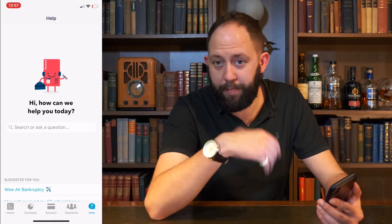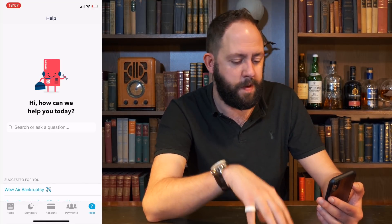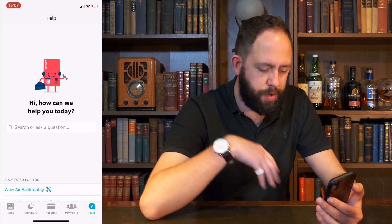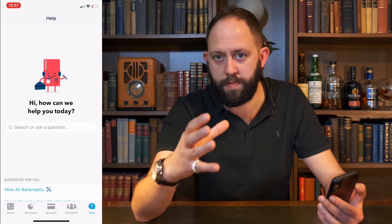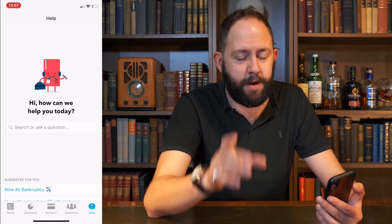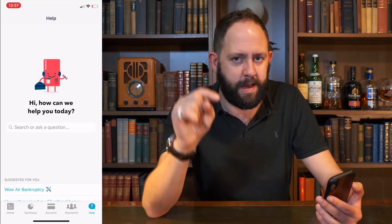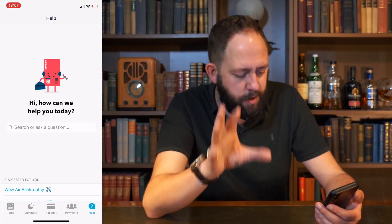Not a lot has changed in the app — it has actually stayed very similar in design since my original review a year and a half ago. You've got all the summary tabs and home tabs, which I'm not going to go into. If you want further detail on those, check out my review of Monzo linked earlier and in the description. But let's look at the changes.